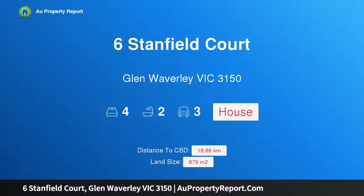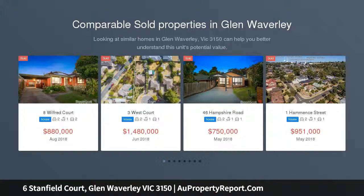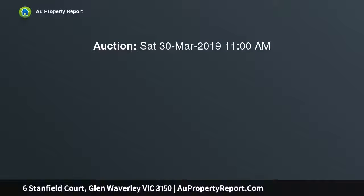Hi, I am glad to introduce Property 6 Stanfield Court, Glen Waverley Victoria 3150 — High and Handsome in GWSZ. Set up high and handsome is this well-loved two-story family home on a substantial allotment of 879 square meters, in a premier location minutes walk to the Glen train station and Glen Waverley Secondary College, and within the school catchment STSA.